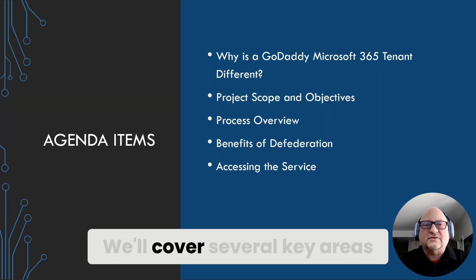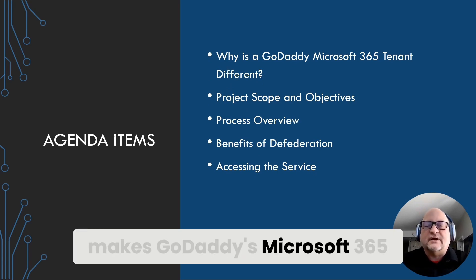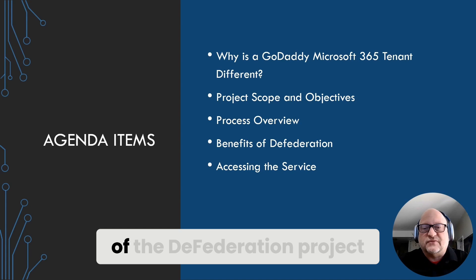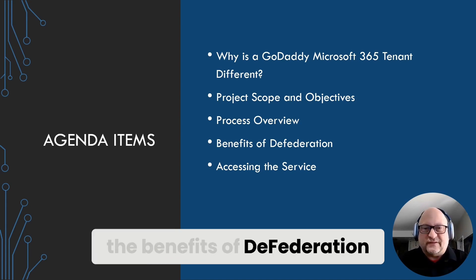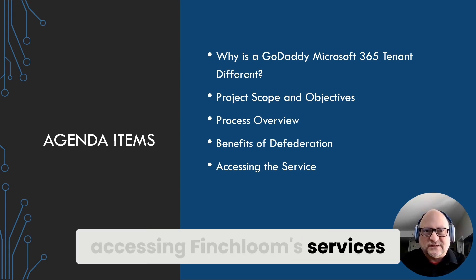Here is our agenda today. We'll cover several key areas: an introduction to what makes GoDaddy's Microsoft 365 tenant so different, the scope and objectives of the DeFederation Project, a detailed overview of our process, the benefits of defederation, and how to begin accessing Finchloom's services.